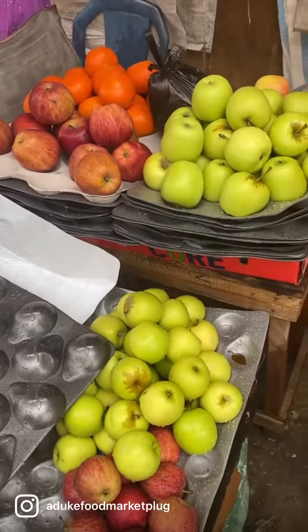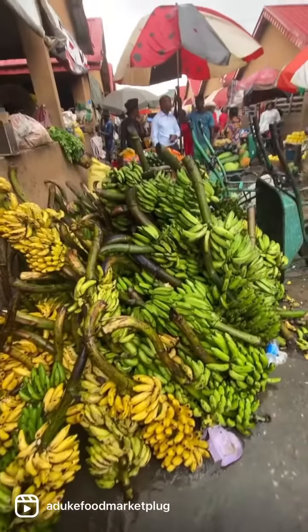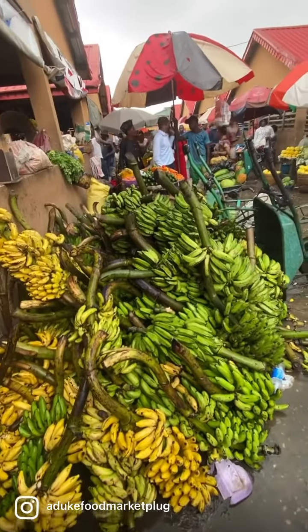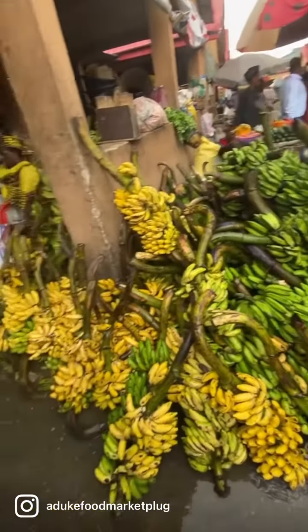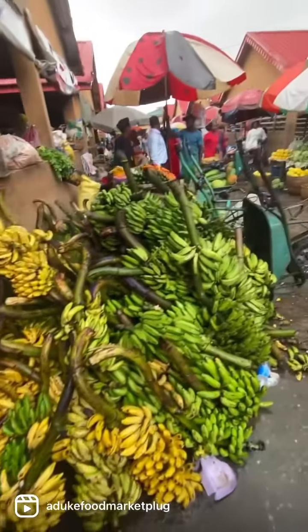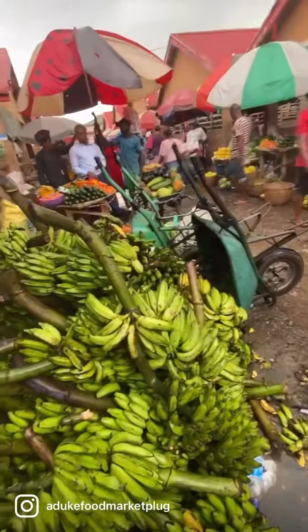These are bananas. We have different types of bananas — we have the Ebo type, we have the Yoruba types, and we also have the one used for smoothies. The Yoruba call it 'akuma day' — yes, that is what the Yoruba call it.